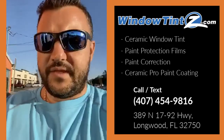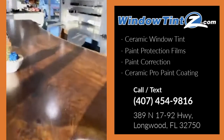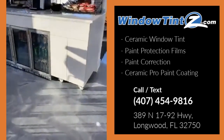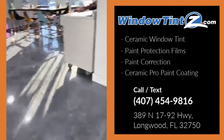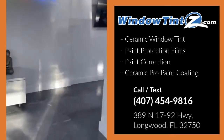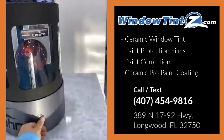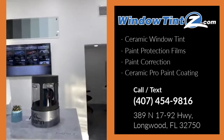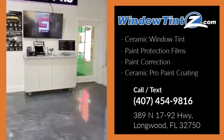We're inside the shop. We have our little snack bar here for the customer lounge area, some giveaways for some of our clients. We have our heat display, which shows the difference in heat rejection on the different films that we carry, as well as some shade samples over here.